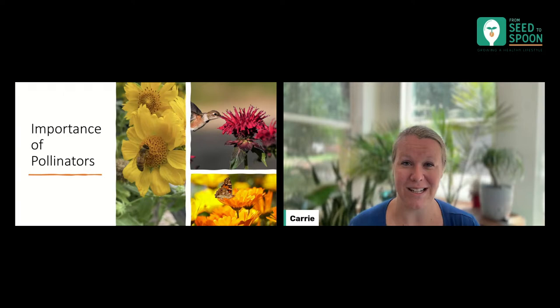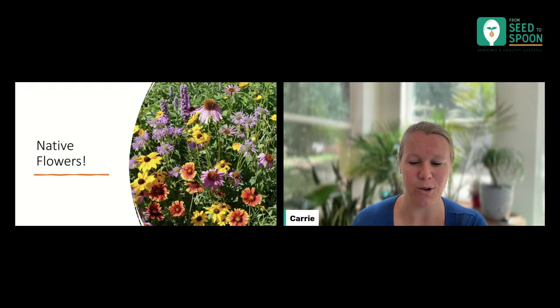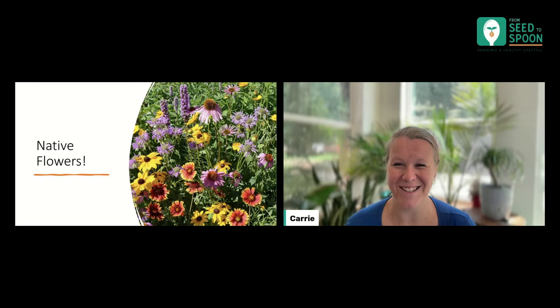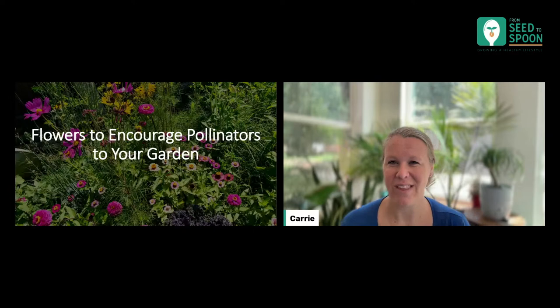I did want to touch a little bit on native flowers because they are so important. The specific plants I'm going to talk about are not necessarily all native flowers for your location, so looking up what native flowers do really well in your area will be really good for you. It helps because they'll bloom at the right times you need them, and it'll help encourage and support the pollinators in your area. But the other plants will do really good too — it's always great to also have native flowers.